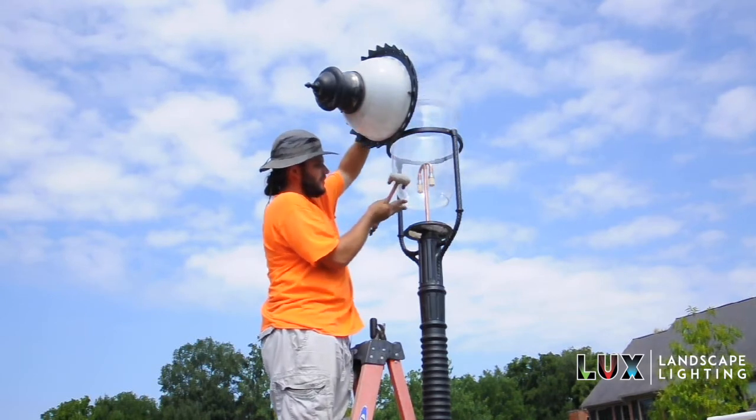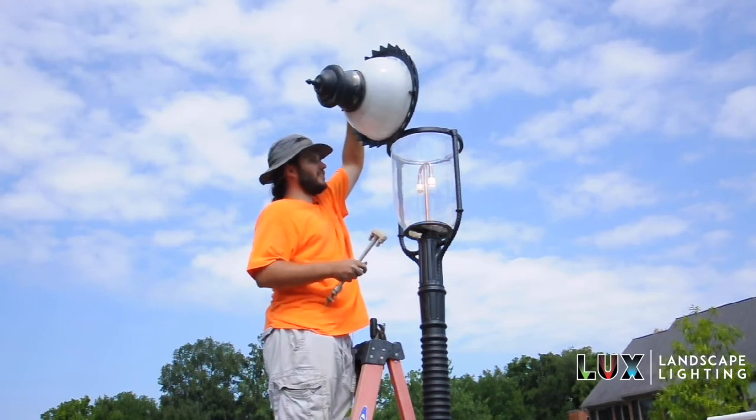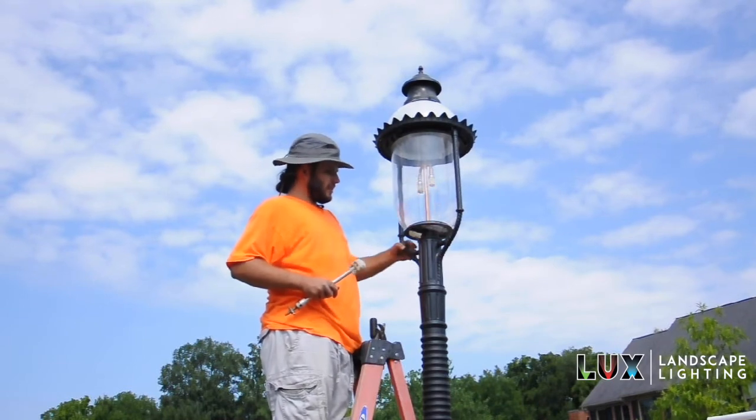So we're just finishing this one up, putting the dome back on. As you can see, Eric's got her all lit up, so it's looking nice and good. Cover this puppy up and we have finished.